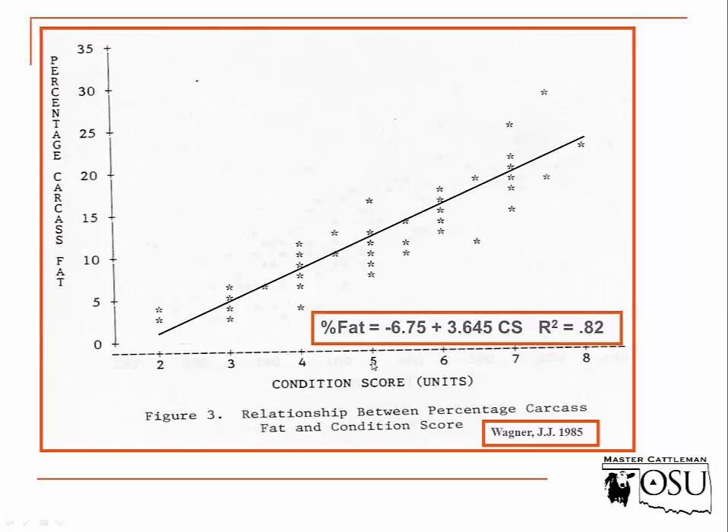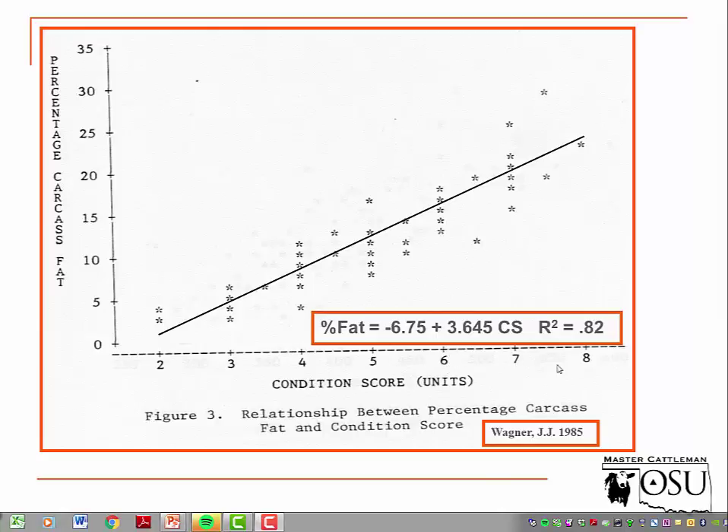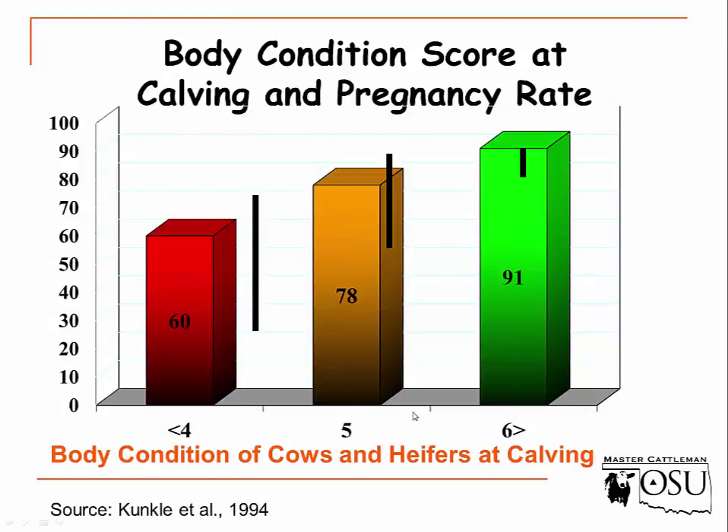Let's look at some of the science and why this is important to your operation. A cow with a body condition score of 5 has about 12% fat. As you increase one body condition score, that's approximately a 4% increase in fat. So an animal at a body condition score of 8 or 9 would be up to 25 to almost 30% fat — and we don't need a cow to be that fat.